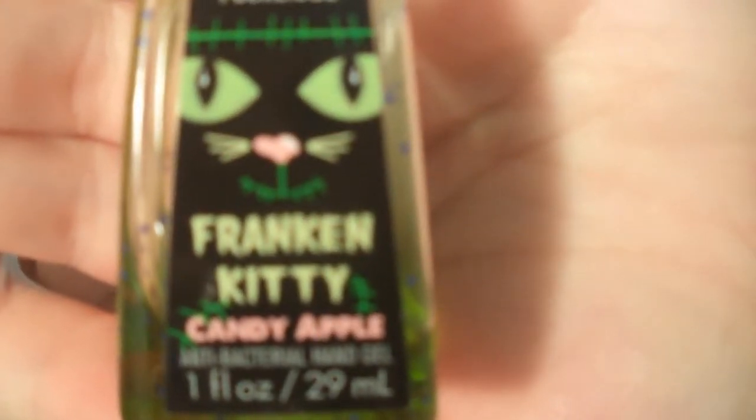My next two favorites also come from Bath and Body Works, and they are this hand sanitizer — the scent is Frank and Kitty. It is a candy apple scent, and it smells like green apple mixed with spices that are related to autumn. It smells incredible. I keep it in my pocket when I go to work, so people are always like, 'Oh my gosh, you smell so good.' And I'm like, 'I just sanitized my hands.'